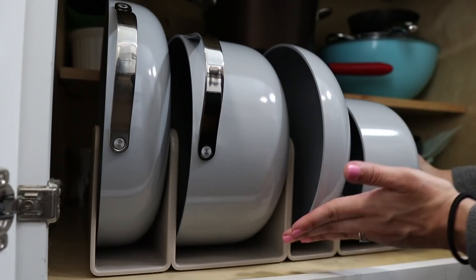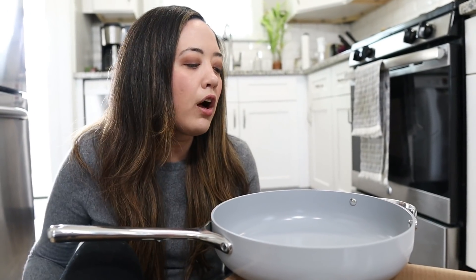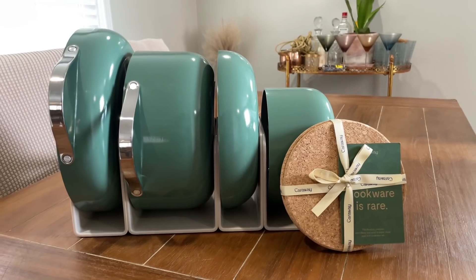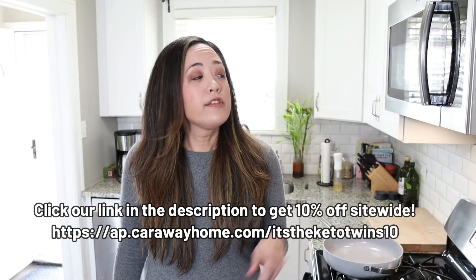Caraway let us choose our colors — Sarah went with gray and I chose sage green. Being keto, we care about what we put into our bodies, and buying non-toxic cookware is an investment in your health and the aesthetics of your home. We're so grateful to Caraway for sending us these pans. They've given us a coupon code — use our special link to get 10% off site-wide. Now let's get started with our keto potato recipe.